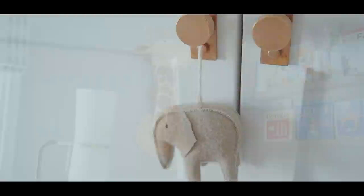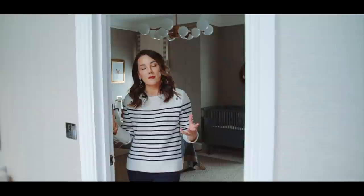Hi everyone and welcome back to our home. It's lovely to have you here. In today's video I want to give you a tour around our son's bedroom, Oscar. It's very preppy, very cool and it's another good example of how I design kids rooms so that it will grow with them. So follow me and I'll show you around.